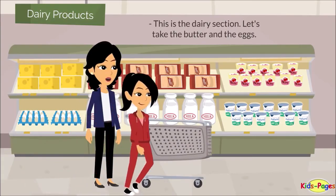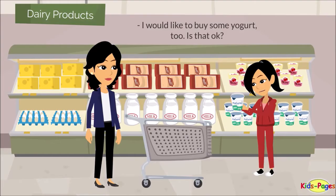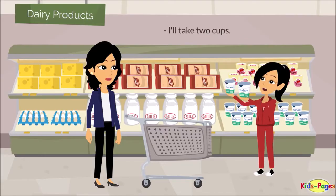This is the dairy section. Let's take the butter and the eggs. I would like to buy some yogurt too — is that okay? Yes, sure. Put it into the cart. I'll take two cups.